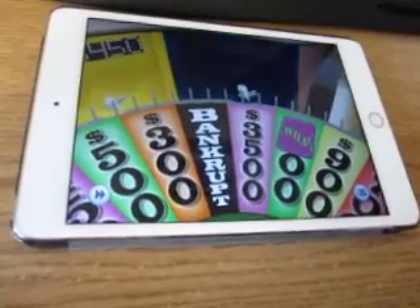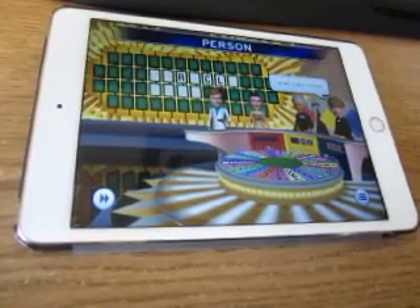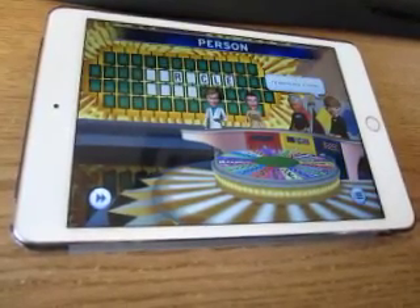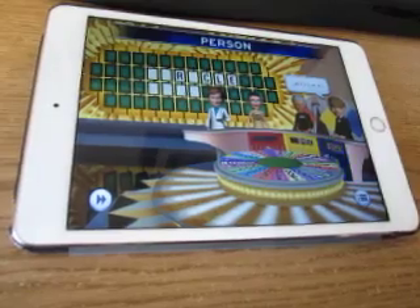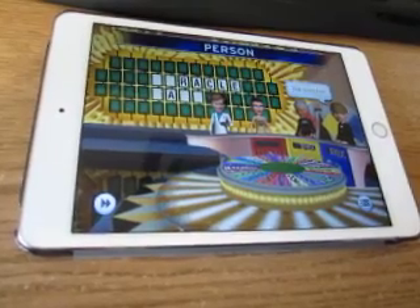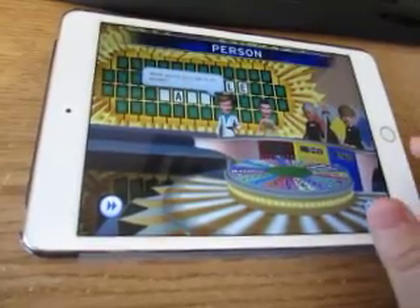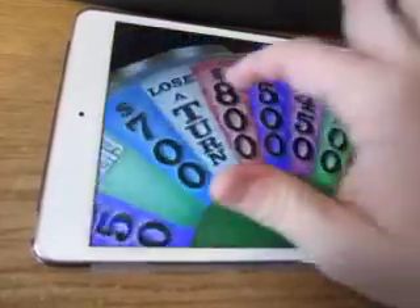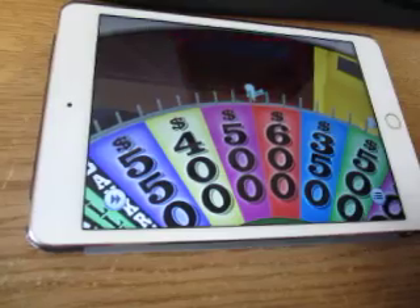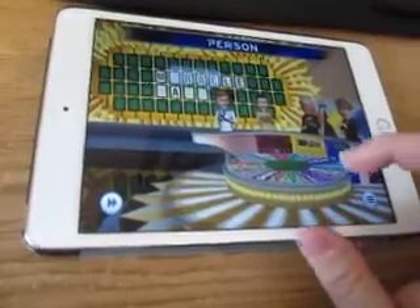$3,500, and there's one C. Joe's going to buy the E — and there's an E. Another vowel, an A — yes, there are two of them. He's going to buy another vowel, a U — there is no U. It is my turn. It's going to be $600. Is there an M? Yes, there's an M.